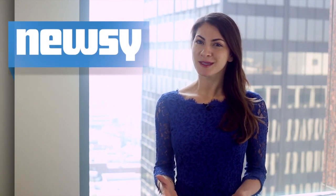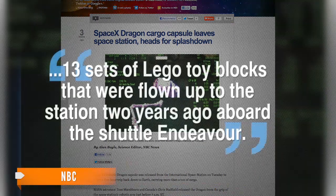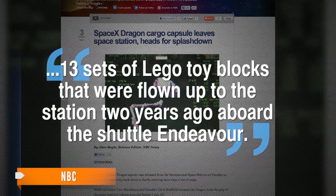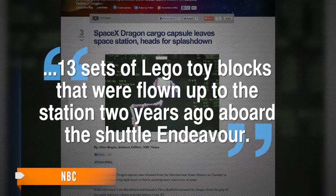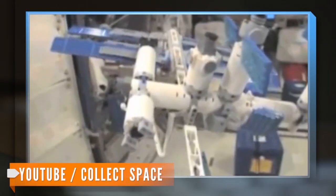NASA says the Dragon carried supplies and vital science experiments. With that description, about the last thing you would expect the spacecraft to hold is Legos. But sure enough, NBC reports the Dragon brought back to Earth 13 sets of Lego toy blocks that were flown up to the station two years ago aboard the shuttle Endeavour. Apparently astronauts used the Lego models in educational videos to show how machines work in weightlessness.